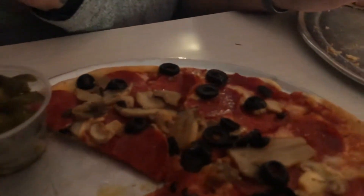I got pepperoni, mushrooms, and black olives — which is my go-to favorite pizza. The crispy crust is really good to me personally.